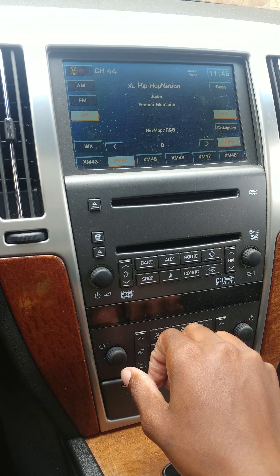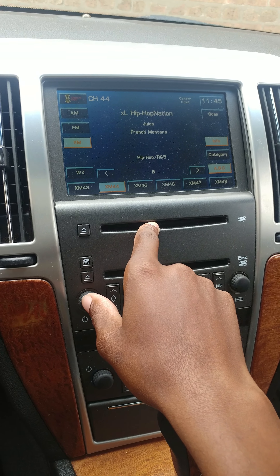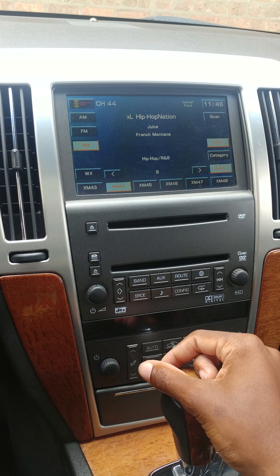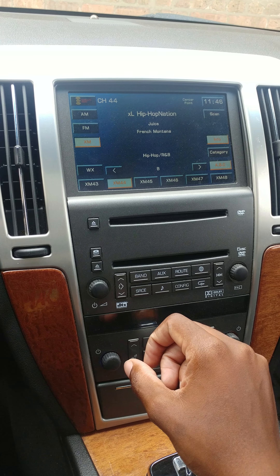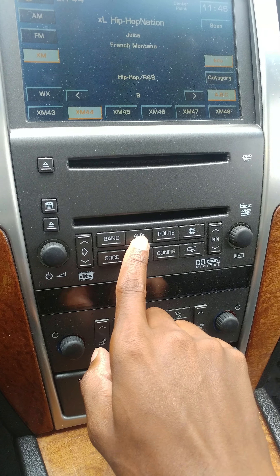I'm here at JS Sound Shop here in Chicago. What I'm going to have them do — I paid for a module to keep the factory look but to play video, DVDs, and navigation while I'm able to drive.